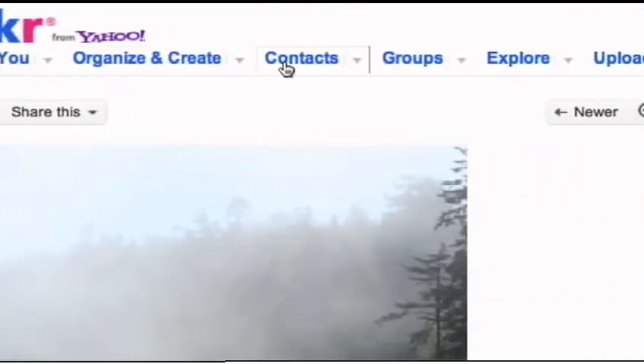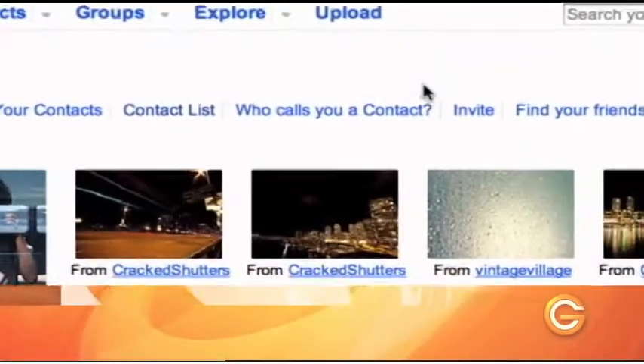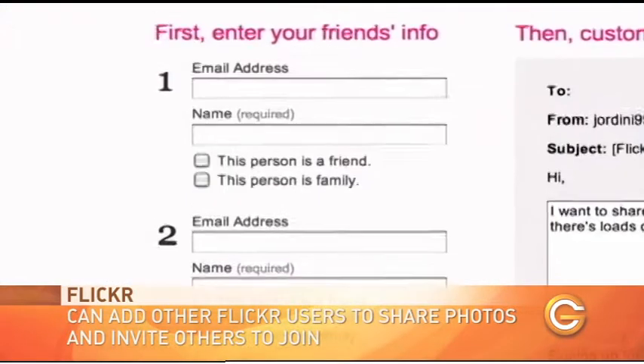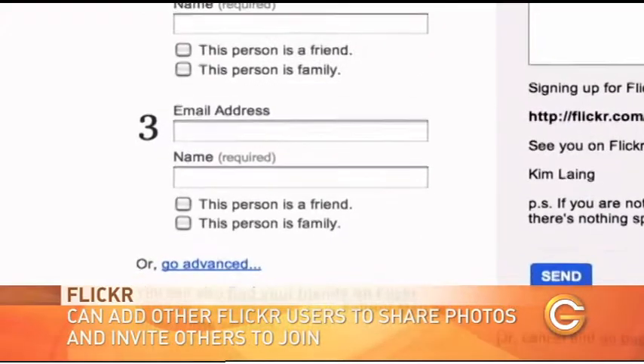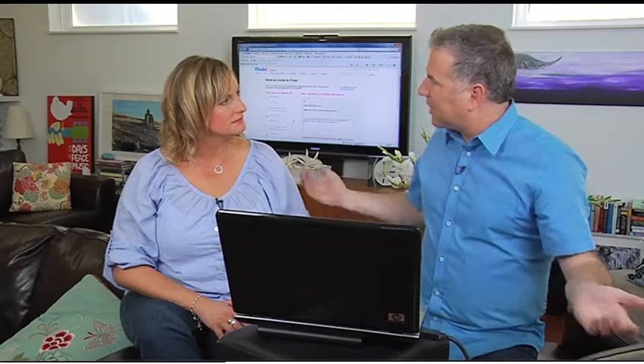So we've got the photos in and tagged. What we want to do now is share them, because you want your family and friends to see them. You can go to Contacts, and you can find other friends that are on Flickr and start adding them so you can see their photos. You can also invite others to see your photos by hitting the Invite button, typing in their email address, their name, and whether the person is a friend or family or both. Once you do that, you send out an invitation automatically, and anytime you upload new photos they'll get a little notice and can go check it out.